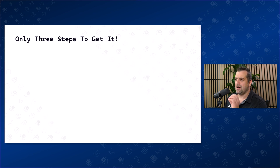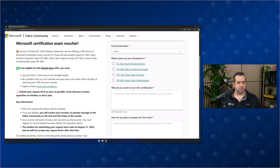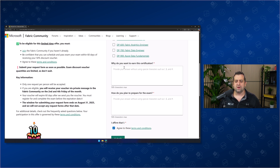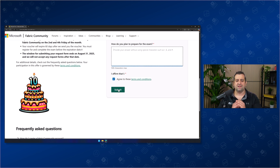Claiming your voucher is simple. Instead of slides, let me actually show you. The first thing you're going to have to do is go to this page right here — you'll find it linked in the description below. First, you need to join the Fabric community. Most data professionals are already a part of it, but if you're not, make sure to join — not only for this voucher, but there's so much amazing content in there. After you're a member, you'll see the form on the right where you simply have to select your country or location, which exam you're interested in, and answer two quick questions: why do you want to earn the certification, and how do you plan to prepare for this exam? Agree to the terms and conditions and click Submit.